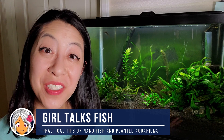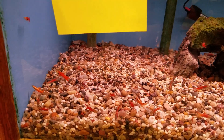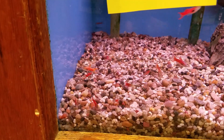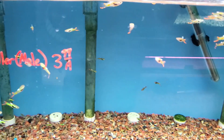I'm Irene with Girl Talks Fish, here with practical tips on nanofish and planted aquariums. Last year I decided I wanted to try breeding Endler's livebearers. Unfortunately, the Petco and local fish store around me only had males for some reason, so I came home with a group of green laser Endlers — so cute and colorful, and I love that little curious personality of theirs.